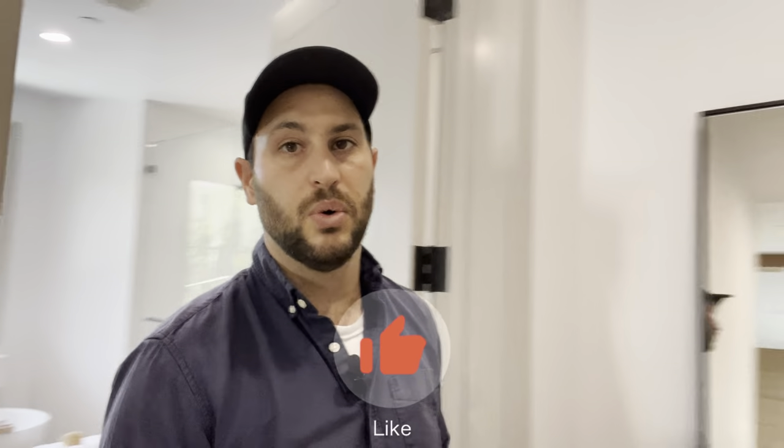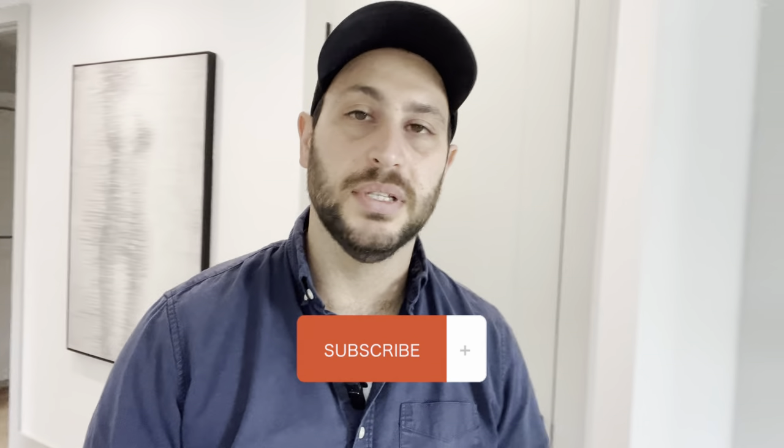I hope you guys liked this tour of the house. If you want to see more, let me know down in the comments below, subscribe to the channel, leave a comment saying hello, and I will see you on the next video.